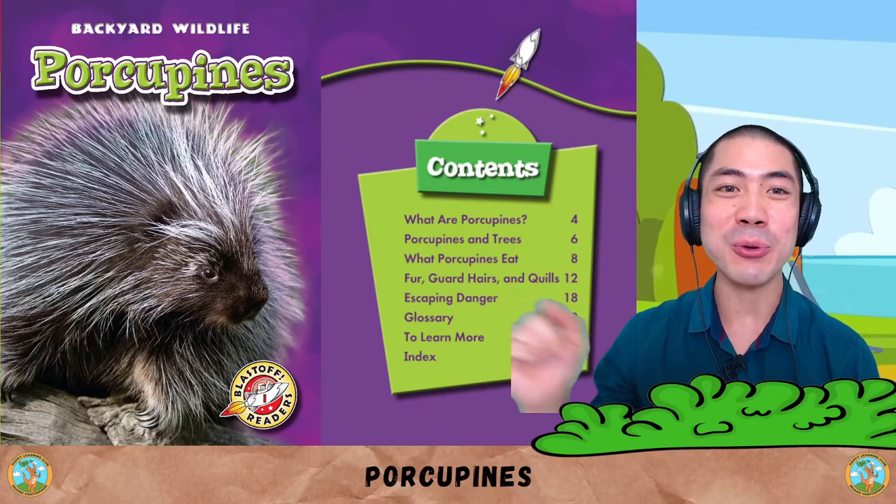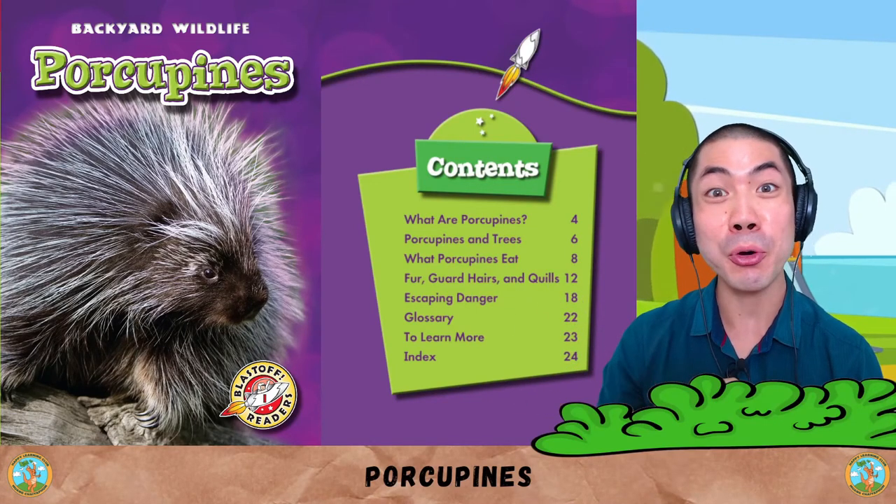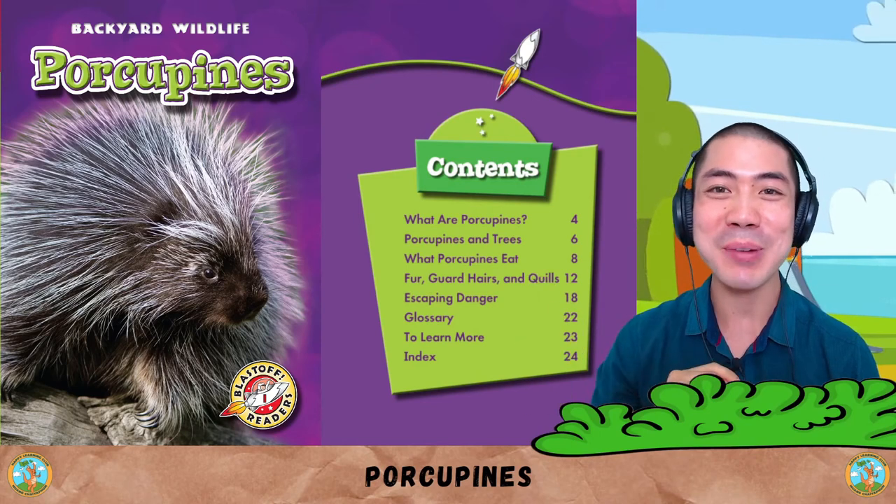In this week's Animal World, we are reading and learning about the porcupine with this book by Emily Green.